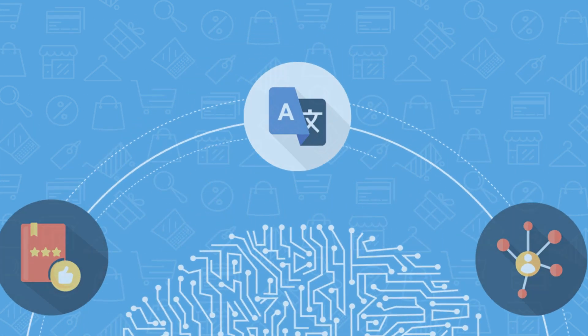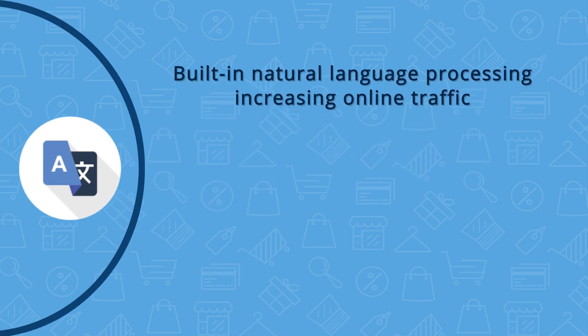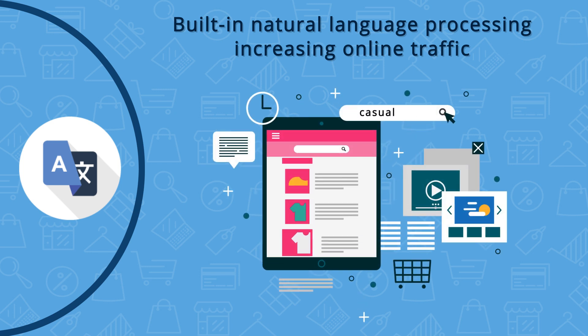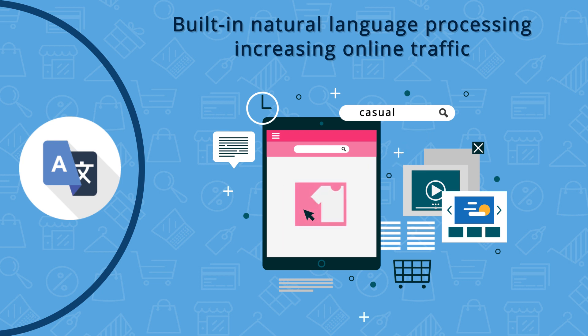Give your customers the flexibility to search based on natural language skills. With this AI feature, customers can now search for products that are synonymous to other products within the online catalog. Because the site is more language friendly, customers visit your site more frequently than your competitor's site, rapidly increasing the purchase rate.